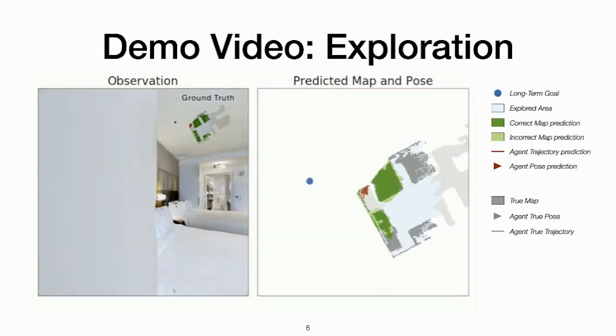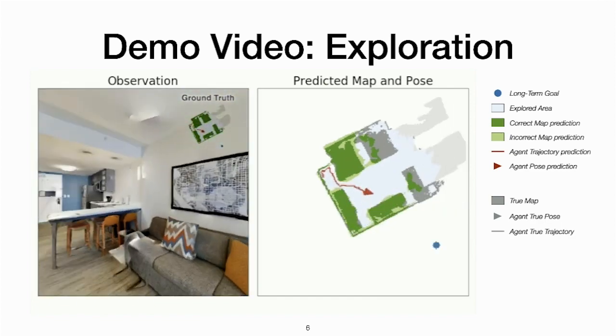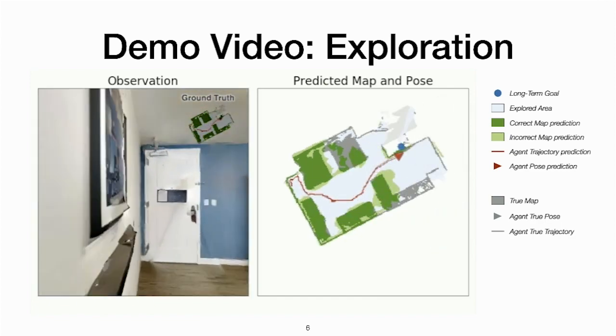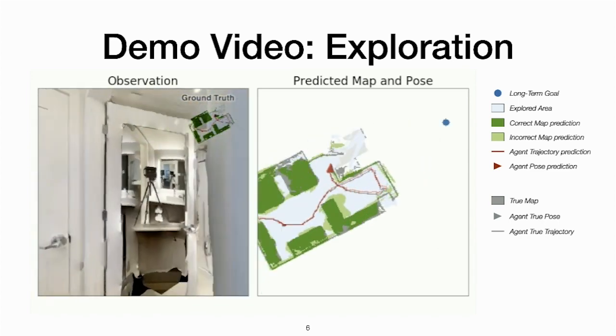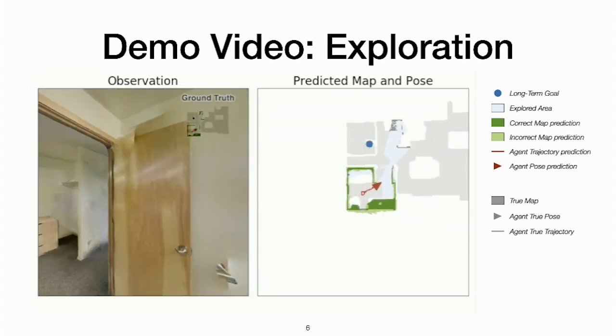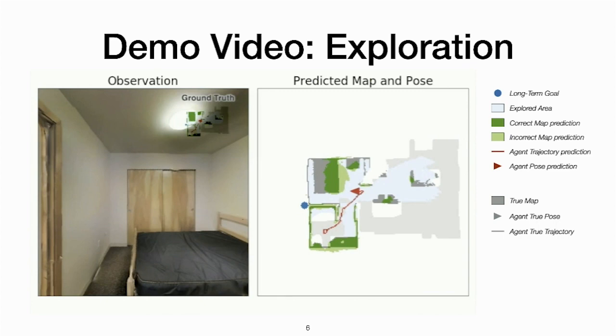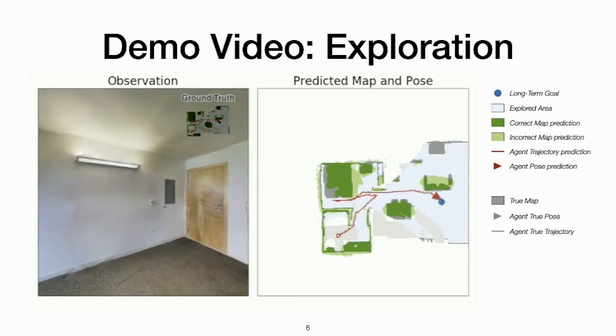Here we show a demo video of the Active Neural Slam model trained on the Gibson dataset in the Habitat simulator. The first-person RGB observations are shown on the left and the model predictions are shown on the right. The video shows that the agent can predict the map and pose fairly accurately and learn to explore in unseen environments effectively.